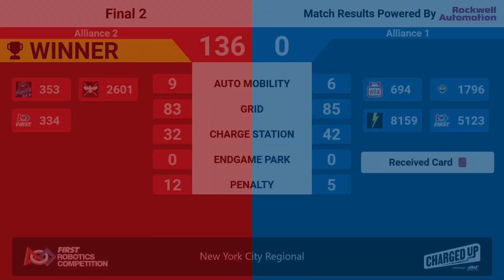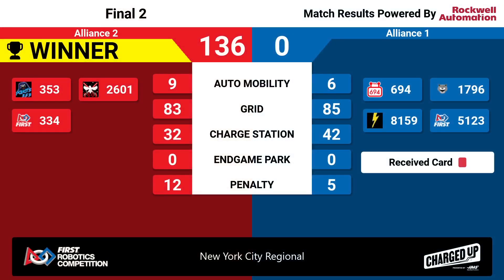A Red Alliance victory, tying up the finals at one win apiece. We'll be back for finals match three, the deciding match. But for now, it's time for a few more awards.